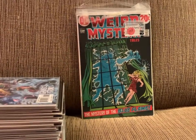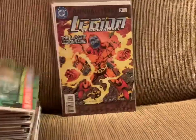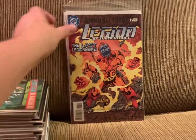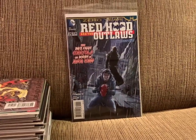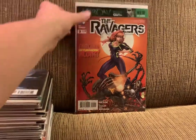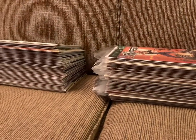A little Halloween reading with Weird Mystery Tales number 3. Legion of Superheroes number 7 from 1996, Legion of Superheroes Annual number 7 from 1996. Red Hood and the Outlaws 25. And the Ravagers 9. And there you have it — those are the comics I read in October 2020.